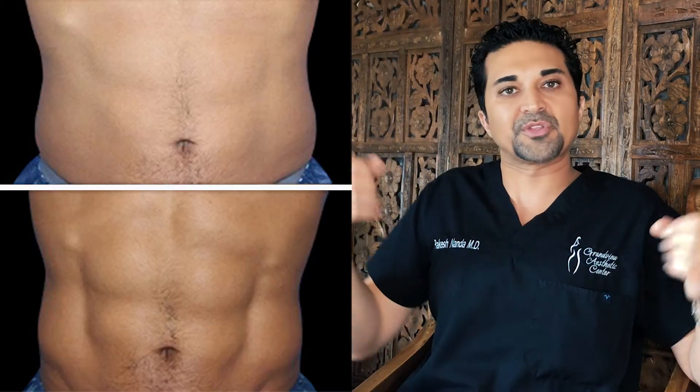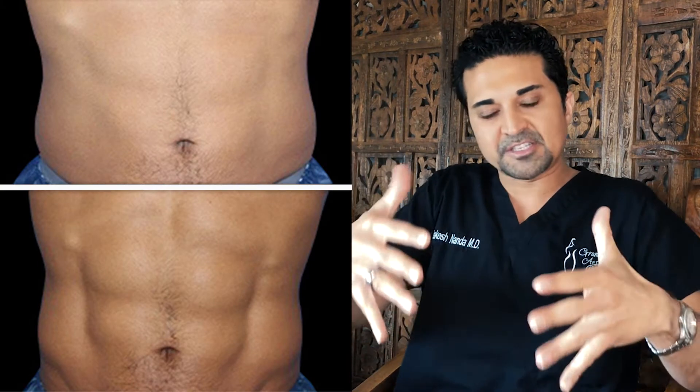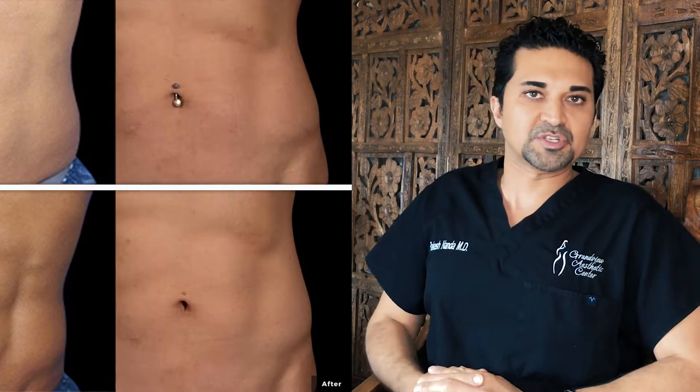You do two sessions one week, then two sessions the following week, and that's your complete package. There's maintenance afterwards, but it's not on an every week basis — you can do it once a quarter, every two months, or if you really want strong muscles, every month. This actually uses direct technology as opposed to indirect muscle stimulation, which is what the competitors use. So we're actually targeting one specific muscle group with all that energy, focused on one spot, and we get much better results.